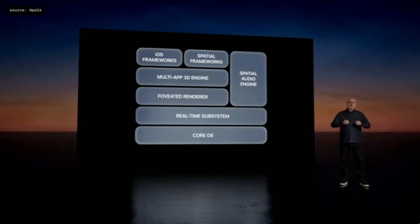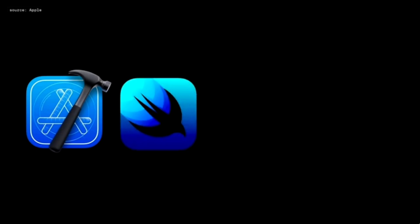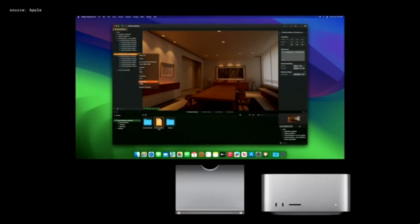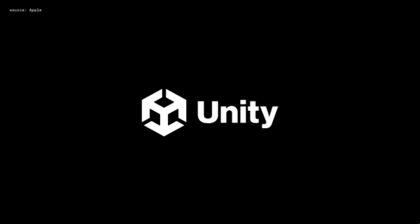VisionOS is the first operating system designed from the ground up for spatial computing. Developers can use familiar tools and frameworks like Xcode, SwiftUI, RealityKit, and ARKit to make new apps for Vision Pro. To streamline the preparation of 3D content for spatial apps, Apple built Reality Composer Pro, which makes it easy to assemble complex scenes with realistic objects. Apple has also been working with Unity to bring those apps to Vision Pro — popular Unity-based games and apps can gain full access to VisionOS features such as pass-through, high-resolution rendering, and native gestures.